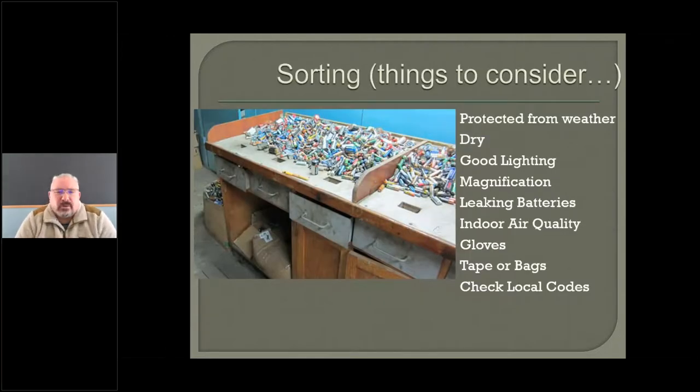Here's a fantastic sorting station — it's indoors, undercover, protected from the weather. You can see they have drop slots for alkalines, rechargeables, and lithiums, and they're probably managing them separately. If you're setting these stations up, you want to have gloves and good ventilation. Batteries are designed to off-gas — if you leave them locked up in a Tupperware and open it, you get hit with a chemical smell. You don't want that building up where you work. Have a window, a fan, and eye protection if need be.